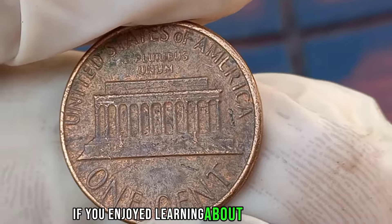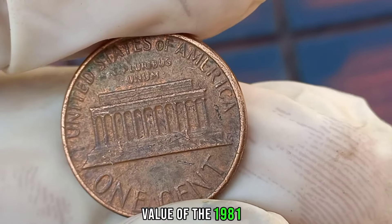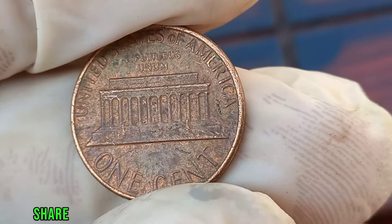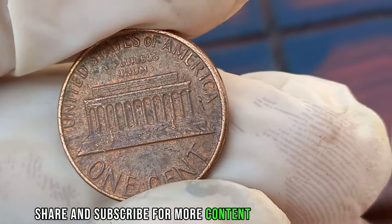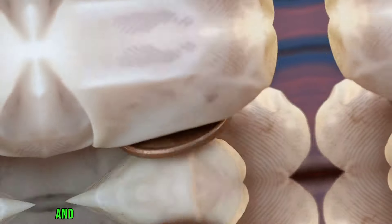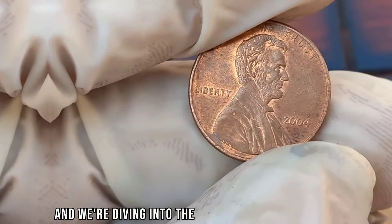If you enjoyed learning about the potential value of the 1981 D Liberty 1-cent coin, don't forget to like, share, and subscribe for more content on coin collecting and numismatics.